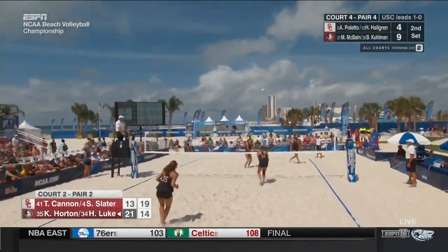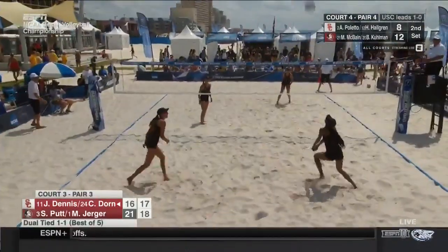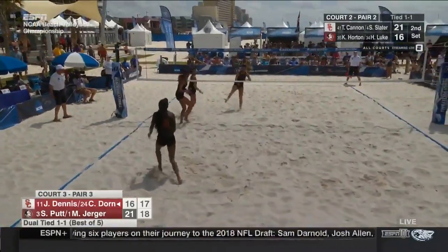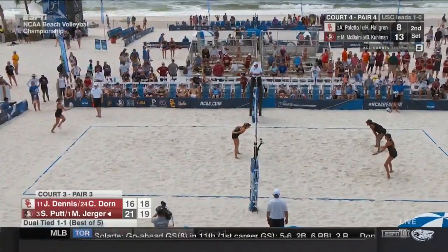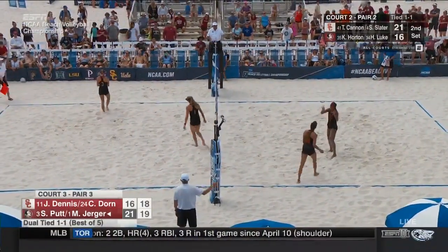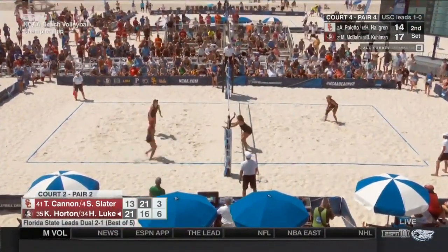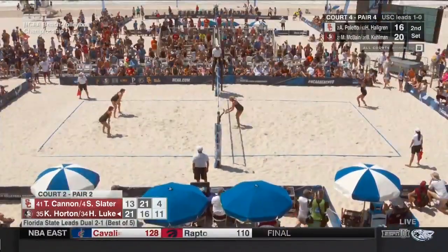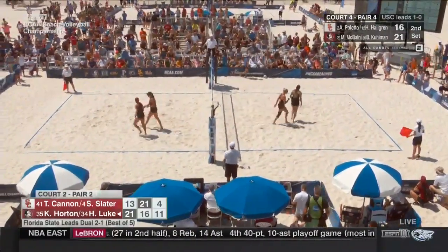Horton's turn behind the service line. Therese Cannon on the angle. Joy Dennis coming up to attack and throws it down. Cammie Dorn going cross court for USC. Haley Luke serving for Florida State — only playing to 15, it'll go fast. There's the spot that Slater was looking for. Slater takes a little bit off of it and gets it to drop.